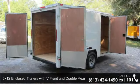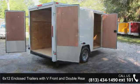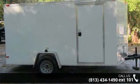Up for sale is a 6x12 enclosed trailer with V-front and double rear doors. This trailer is ready for the road.